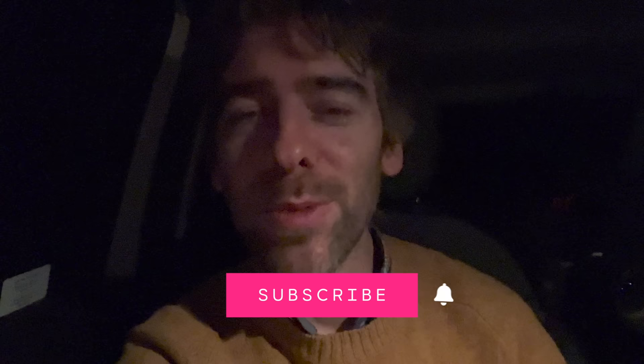Please press the subscribe button and the bell icon to be notified of other videos. I need to sleep — well, I need to eat first and then I'll sleep. Thanks very much, bye.